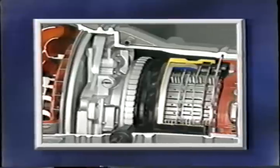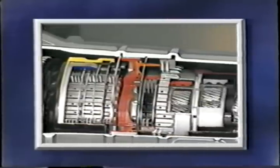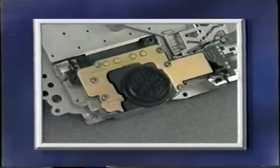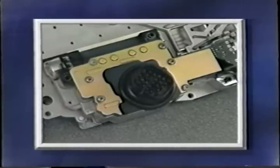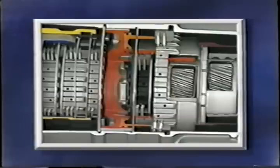After viewing this program, you'll be able to identify the 45RFE transmission, as well as identify and describe its various mechanical, hydraulic, and electronic components. You'll also be able to explain how the 45RFE's electronic controls operate its hydraulic and mechanical components.